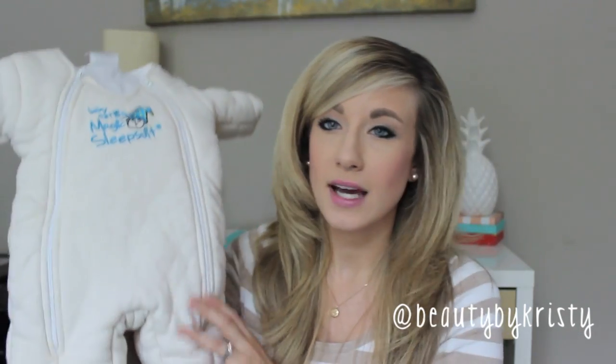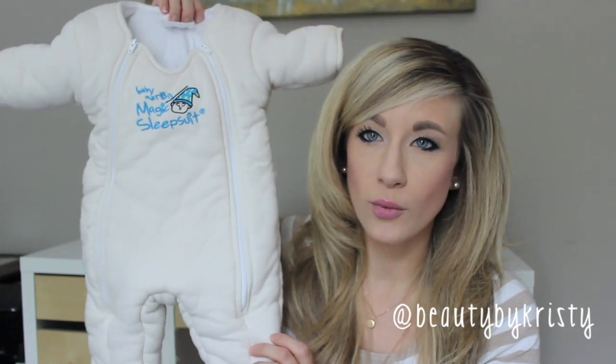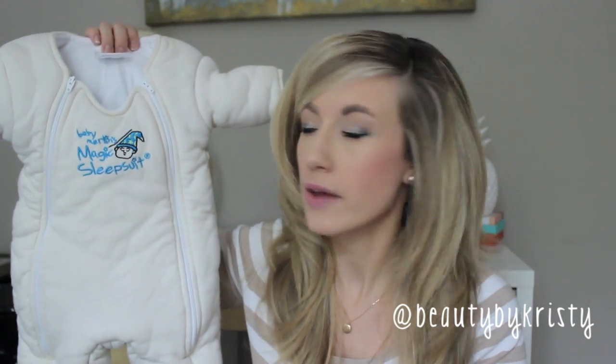Basically it's just a suit that the baby sleeps in. You zip it up — it's kind of like a little Michelin man outfit. They come in small, which is this one, and a larger size. I actually got the larger size given to me by my sister-in-law because it didn't work for her son. I got the cotton one, not the micro fleece, because it's summer and it does get pretty hot here. This is just in like the neutral color — the other options are yellow, pink, or blue.